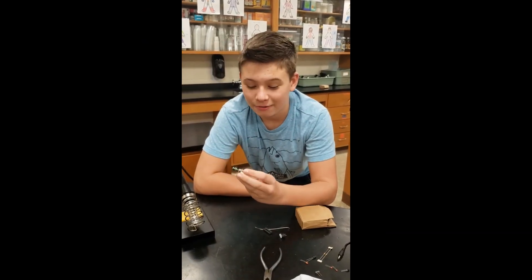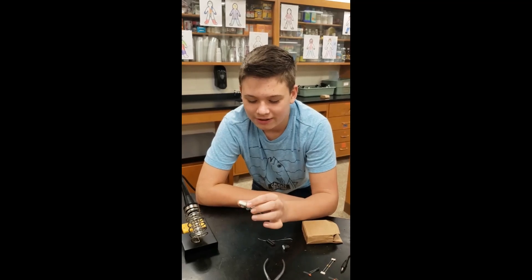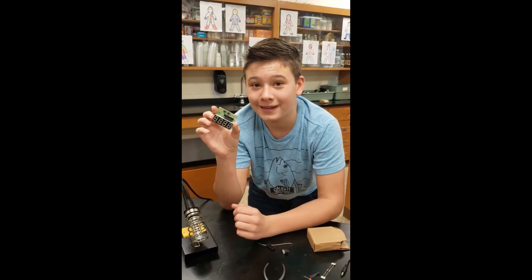I chose to do this because I did it once and it was fun, and it turns out I was pretty good at it and I finished it quickly. So now I'm making what I hope turns out to be a clock.